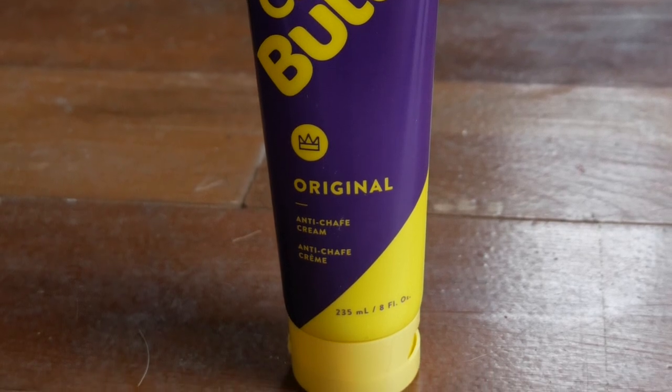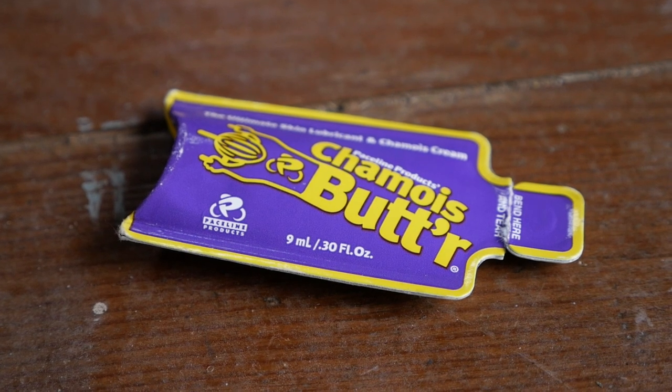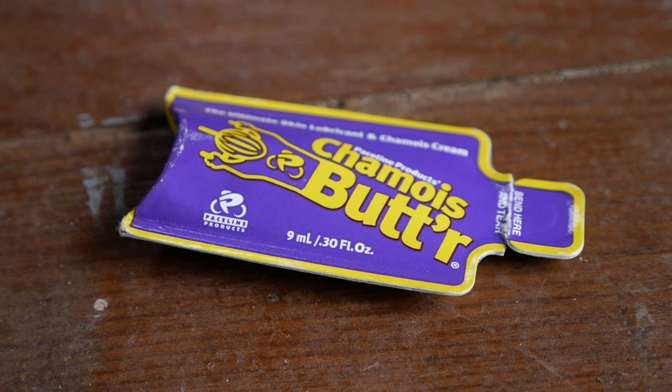I really like to use chamois butter — it's what I've used for years. If you're new to cycling and wondering how to apply it, you can either take a big goop and put it on your bike shorts if you wear padded bike shorts, or just apply it directly to your skin in those high-abrasion areas. One thing about chamois butter is that it comes in a giant tube or these single-use packages, which are kind of difficult to carry on bike tour.